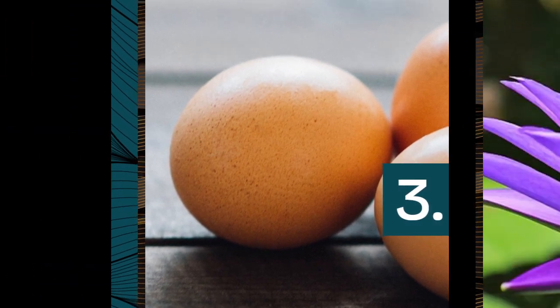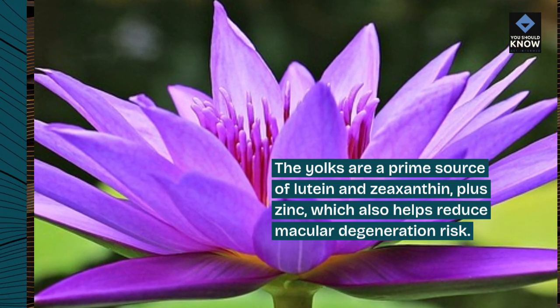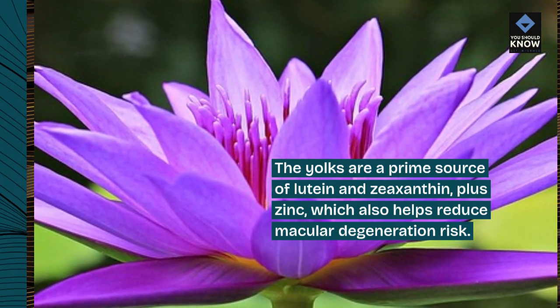3. Eggs. The yolks are a prime source of lutein and zeaxanthin, plus zinc, which also helps reduce macular degeneration risk.